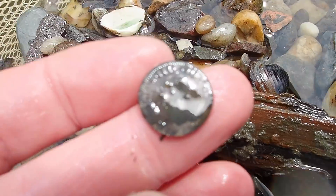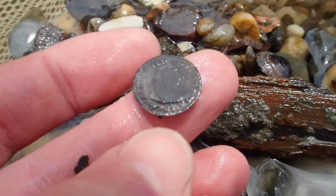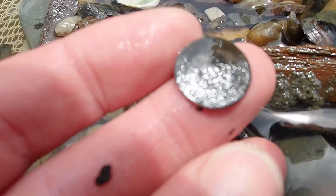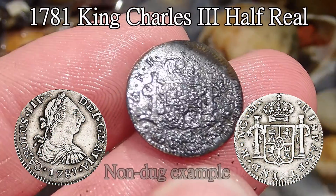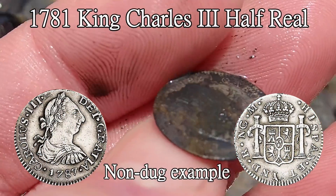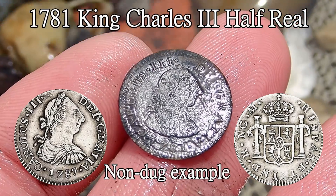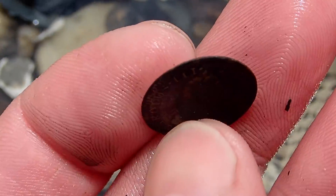That's a half real — it's the bust of King Charles III. Looks like 1780-something. You and the Spanish coins out of this river, unbelievable. There's the reverse. Looks like a Mexico City 1780 mint, as they typically are. 1781 if I had to guess. What a culture. We'll find that Columbia mint one of these days. Congratulations — that's the way to do it, buddy. This could get interesting.